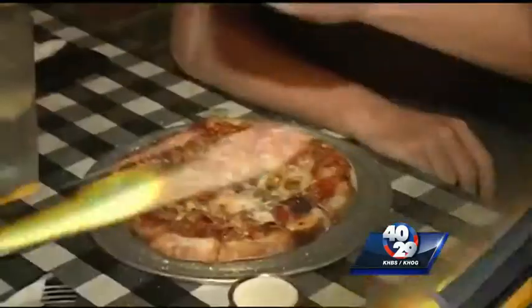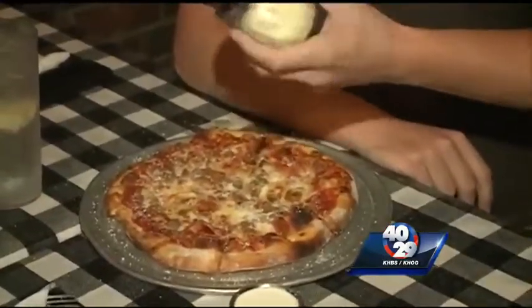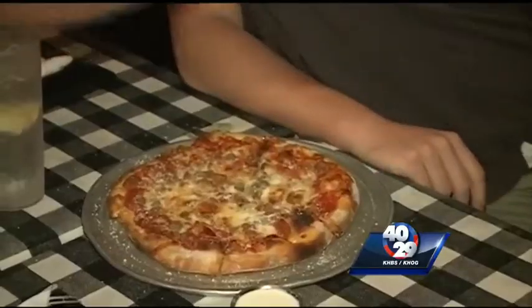Reporter Daniel Armbruster takes us to a fan-favorite spot that has the perfect Razorback pizza. It's called the Hog Pizza — kind of an ode to Fayetteville and the Razorbacks, and what this town is all about.